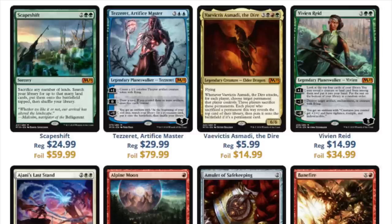Tezzeret is the most expensive Planeswalker in the set at $30. He costs five mana and will see no modern playability because Jace the Mind Sculptor costs four and is far superior. The question is can he dominate Standard? At $30 you have to dominate Standard, and in my opinion the answer is no. Control decks already have plenty of options at five mana or more.